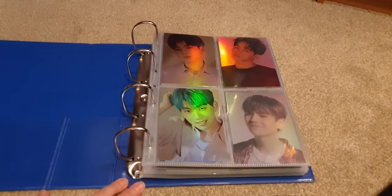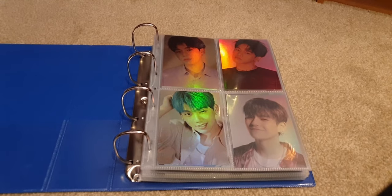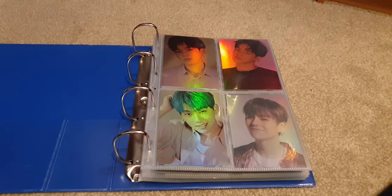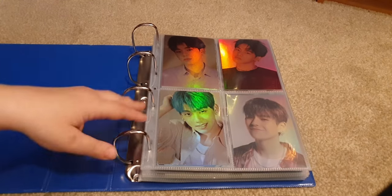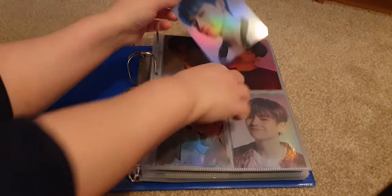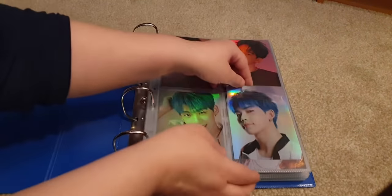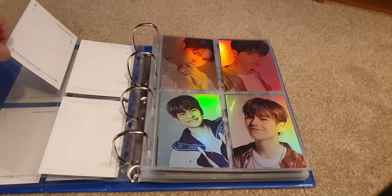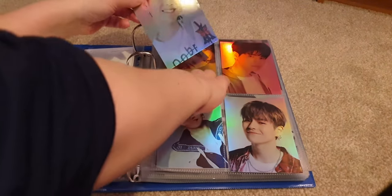Let's get into what I'm putting in my Treasure binder today. I have some postcards as well because my last one came in. I've reorganized my postcards into member order. This is the last Hyunsuk postcard I needed so he is complete — they all have one gap left for the next round. Then we have a Yoshi postcard.